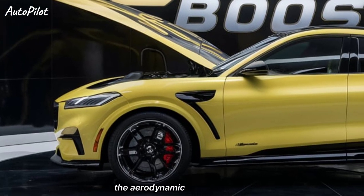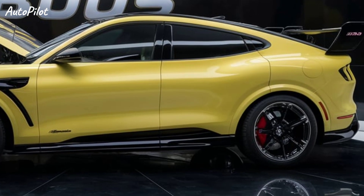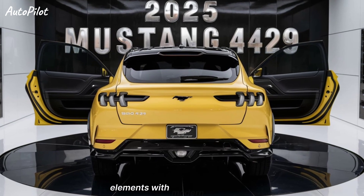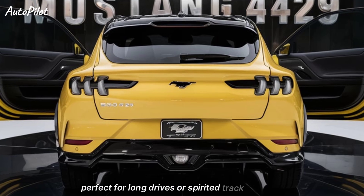The aerodynamic enhancements, including a rear spoiler and front splitter, not only look great but also improve high-speed stability. Step inside, and you'll find a driver-focused cockpit that blends retro elements with modern technology. The Recaro seats are supportive and comfortable, perfect for long drives or spirited track sessions.